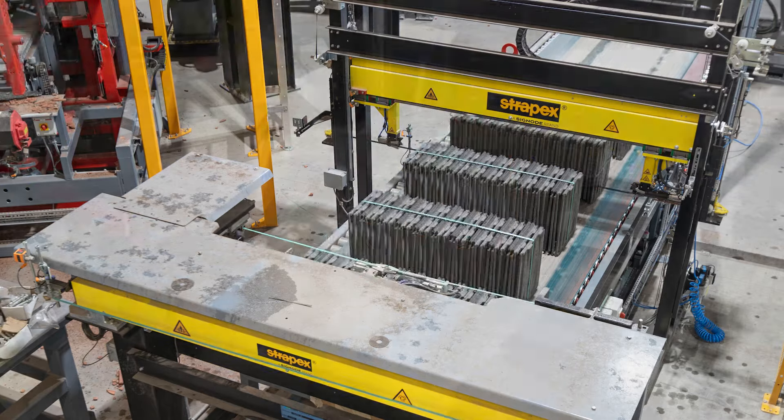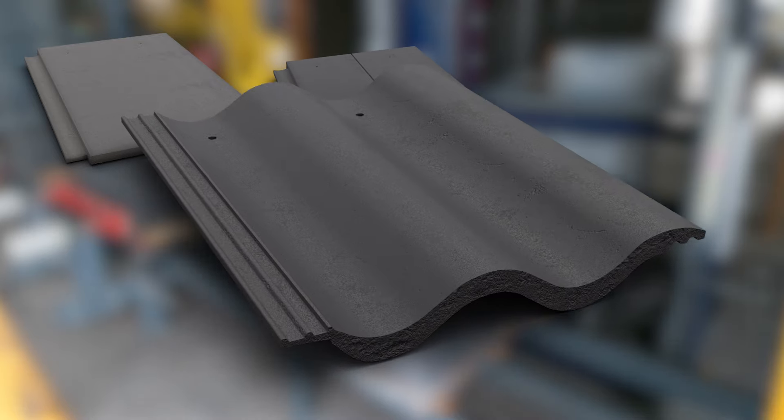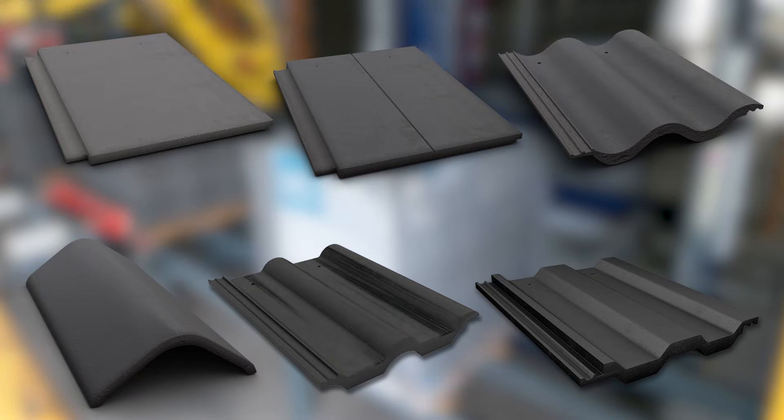New profiles are being added as work progresses, and the range will include Thin Flat, Thin Flat Duo, Round Top, Square Top, Double Roman, and Multi Ridge.